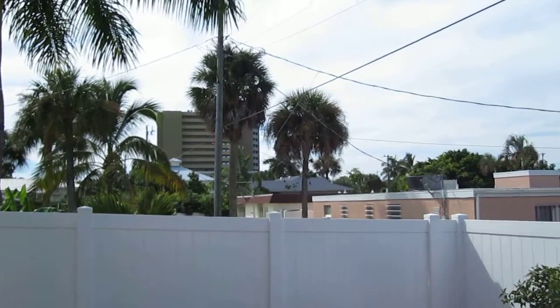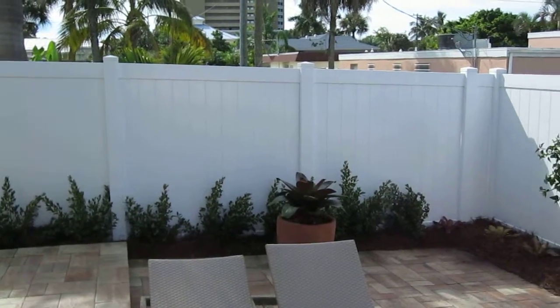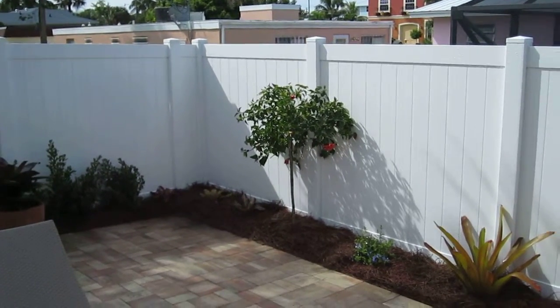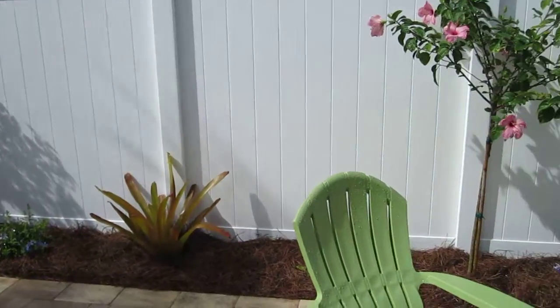Here we have a backyard landscape right on Fort Myers Beach — there's the beach in the background. We have some silver buttonwood along the fence, we did hibiscus trees which won't get too tall and they provide some nice color and bloom. And we intermixed some plumbago and some Blanchidiana bromeliads.